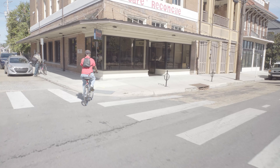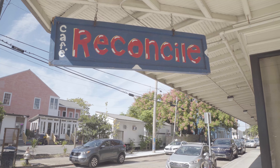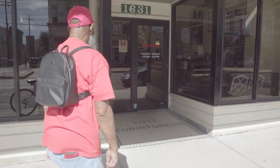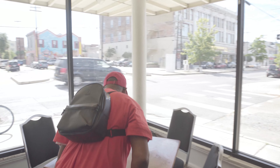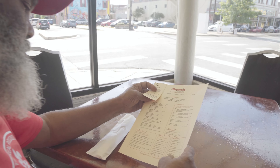Just a short ride down Oretha Castle Haley from MLK, we're going to stop at Cafe Reconcile for a delicious lunch. Welcome to Cafe Reconcile. My name is Teddy — I'll be your server. What can I get for you?